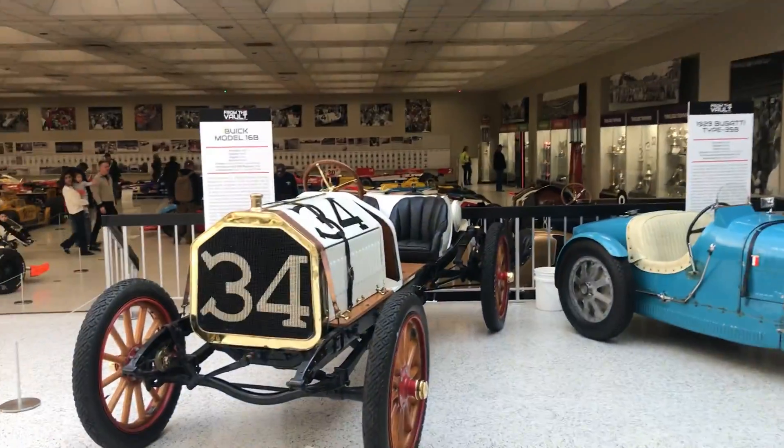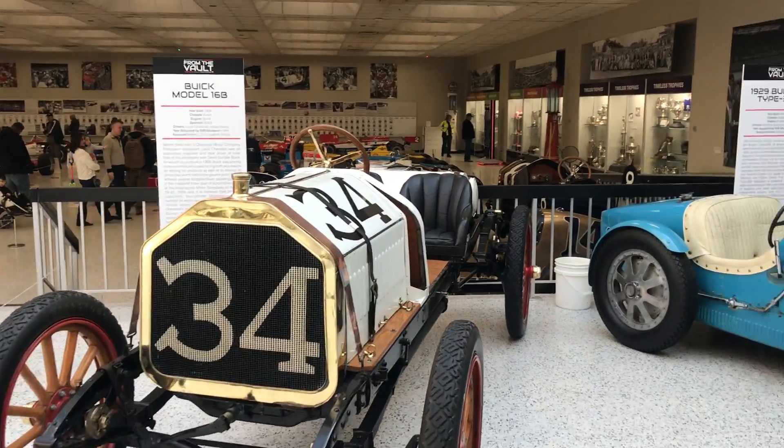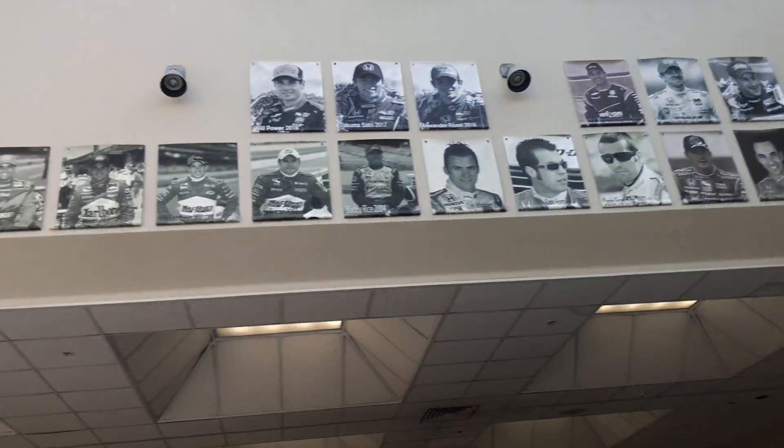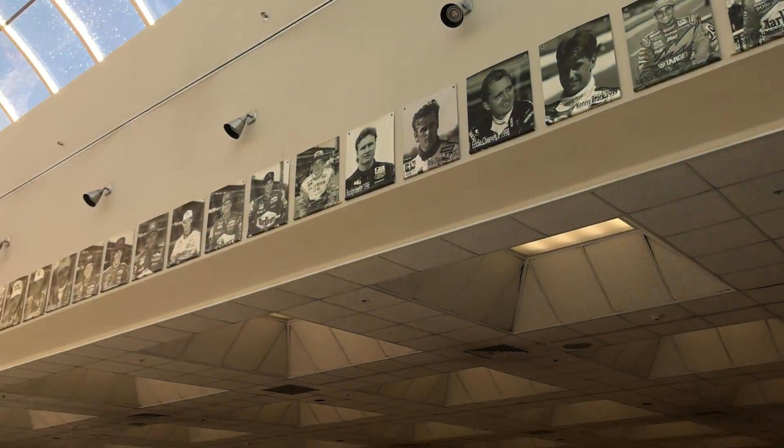This is the main salon area. Big body cars, as you can see.